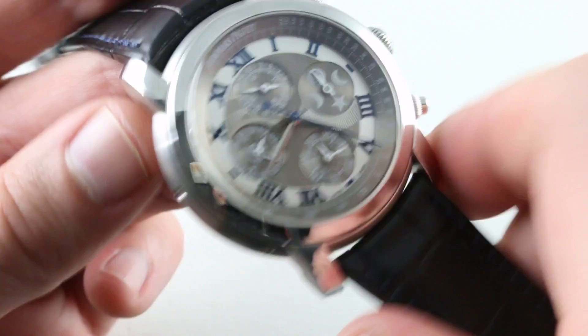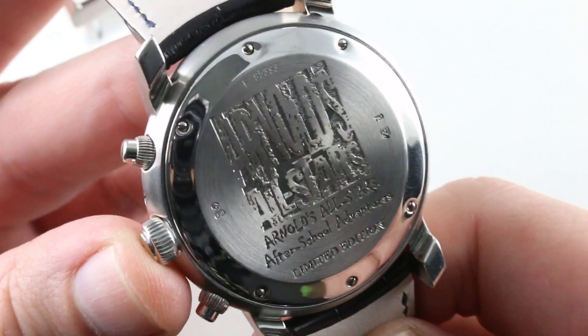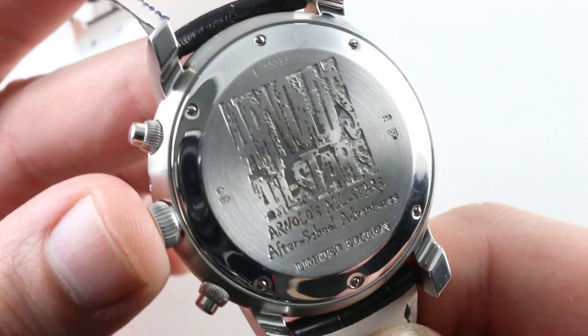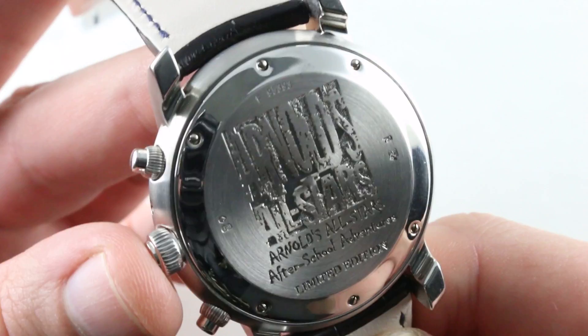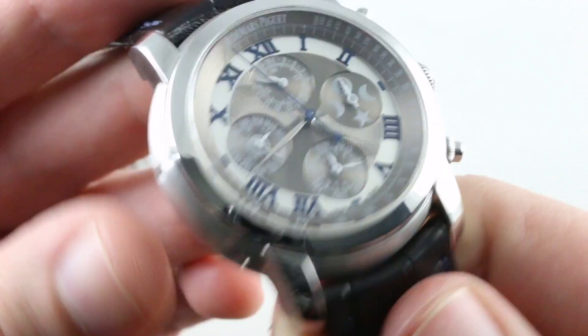As this is the Arnold's All-Stars Limited Edition — a 2007 series of 100 pieces — there was also a rose gold counterpart also featured on this channel if you check the back catalog. Arnold's After-School All-Stars was essentially a program to encourage kids to participate in after-school athletics, both to stay fit and avoid trouble that often comes when kids find themselves with too much spare time.